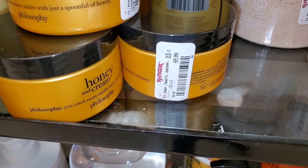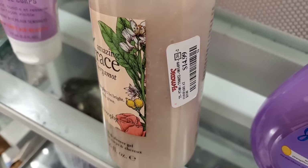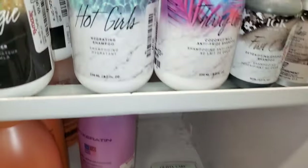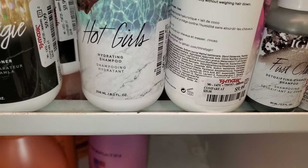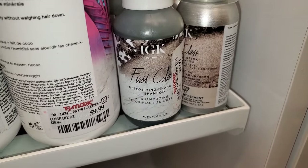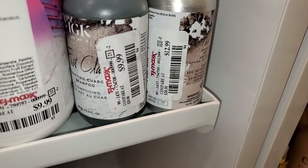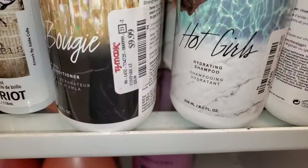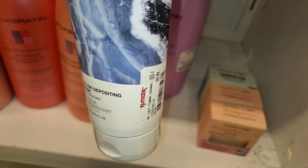They also had Philosophy Honey and Cream Berry Soufflé in mini size for $6, and Philosophy Amazing Grace Bergamot Shower Gel for $14.99. They had a bunch of IGK hair care there — Hot Girls Hydrating Shampoo, Coconut Milk Anti-Frizz Shampoo which I have used and it's fantastic for $9.99, First Class Detoxifying Charcoal Shampoo mini for $10, a dry shampoo for $12.99, Bear and Bougie Amla Oil Conditioner for $10, and Pika Blue Color Depositing Mask for $9.99.